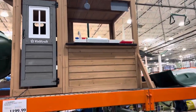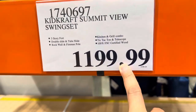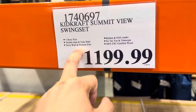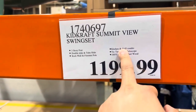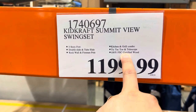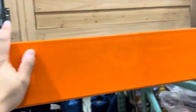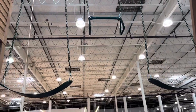This is three-story and this is $1,199.99. This is the Skidcraft Summit View swing set — three-story port, double slide, rock wall, fireman pole, kitchen and girl combo, tic-tac-toe, and telescope. It's 100% certified wood, so this is quality. And there's a swing also here, guys. See? Amazing, right?